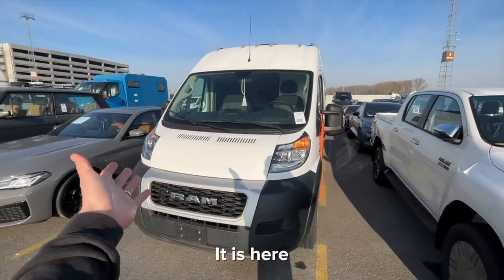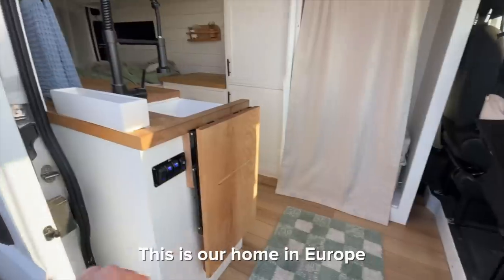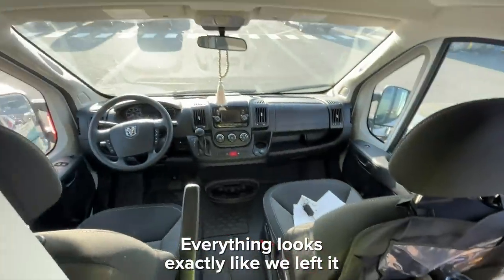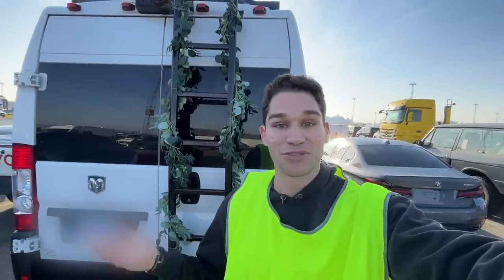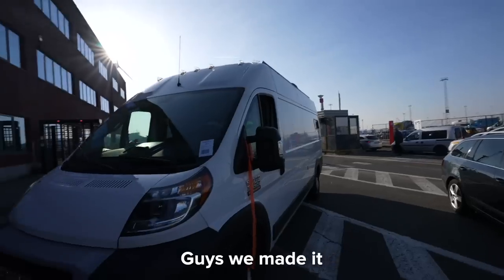Home sweet home — it is here! Everything's perfect. License plates are on. This is our home in Europe. Everything looks exactly like we left it. I have never been more excited. This has to be the craziest thing we've done in our life. We just shipped our van across the Atlantic. We're out of the port and we are ready to go!